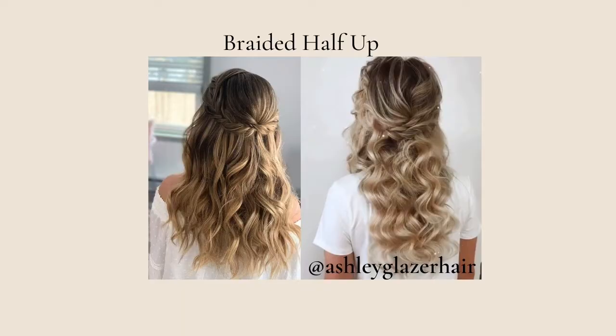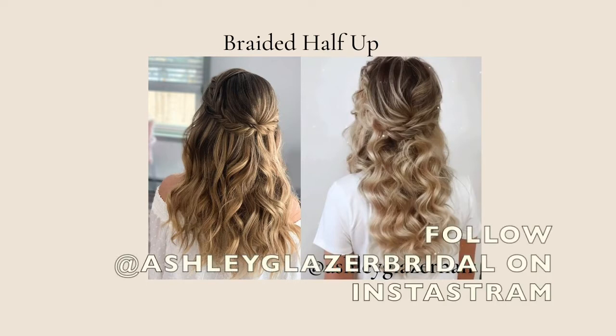Let's take a look at this example. On the left side you have my work, which is more of a clean texture, polished look — it is a half up half down style. And then on the right side you have Ashley Glazer, who is a boho bridal expert. If you're not following her, you need to peep her Instagram and make sure you give her a follow.